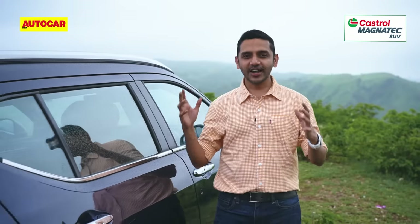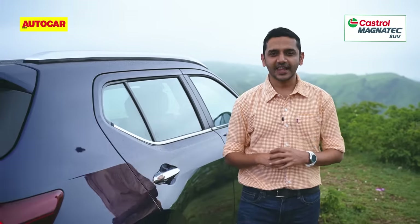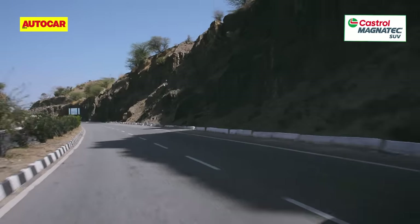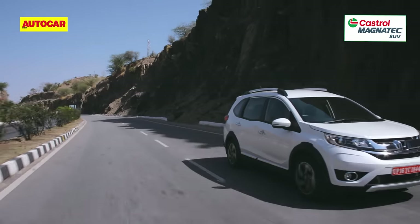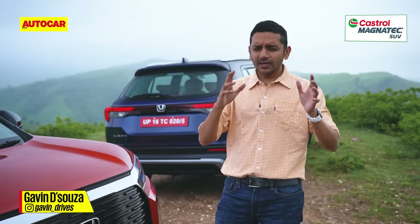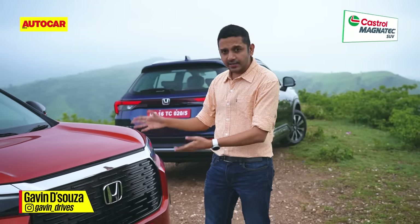This is the Elevate, Honda's first entry into the mid-size SUV segment — except it's not, is it? You might remember the BR-V from 2016, a car that frankly didn't do so well. So why am I bringing up that SUV? Because it's key to understanding this one.